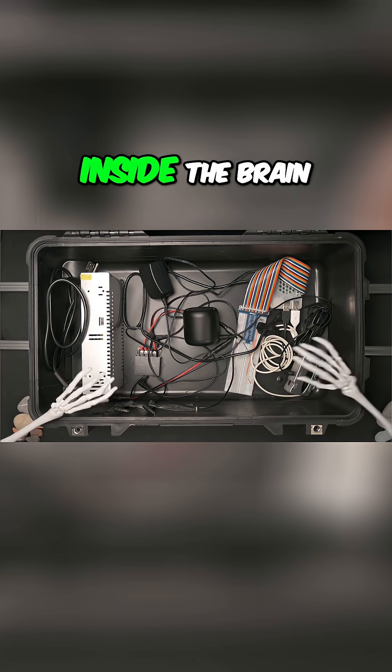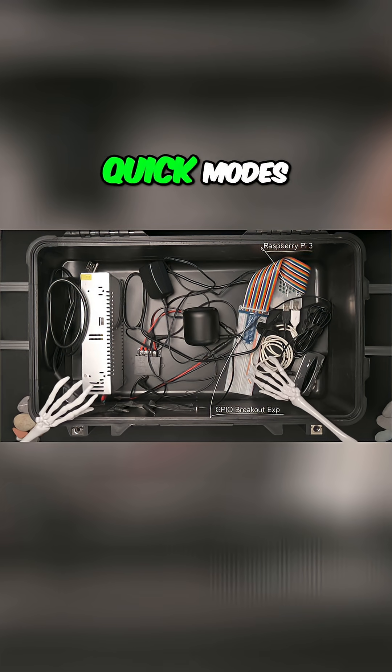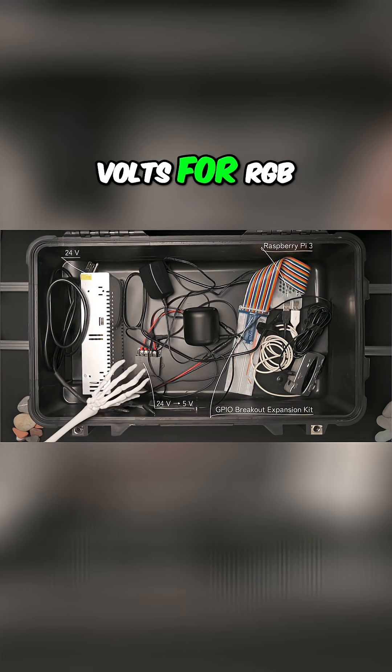Inside the brain box! A 12-year-old Raspberry Pi, a small breadboard for quick mods, 24V power in, and a step down to 5V for the RGB LEDs.